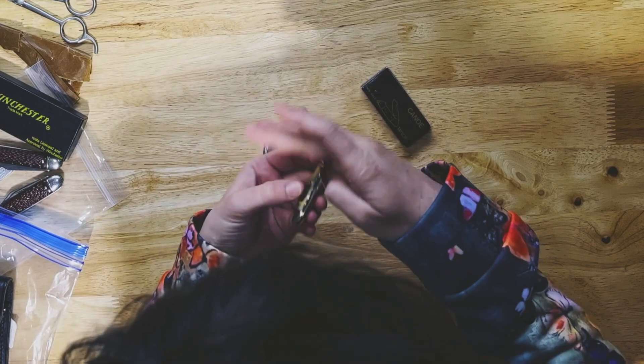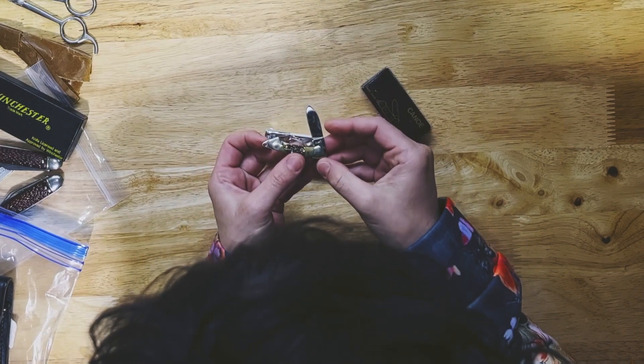Cute Taylor Cutlery — this is like a little tiny baby canoe. Carefully taking that out.